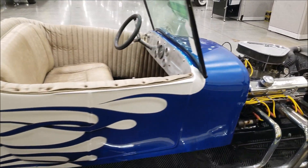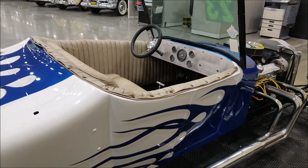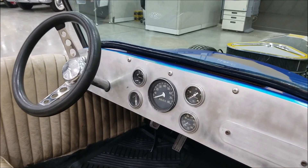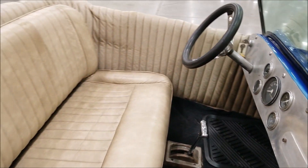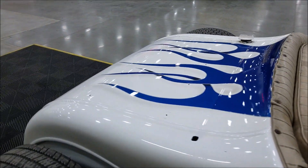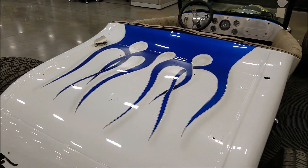Ford nine-inch rear end, Turbo 400 automatic transmission. Look at the interior — just did a little aluminum plate style dash, older school gauges, that old school hot rod look. Gas fill is in the rear on this one right there, as you can see.